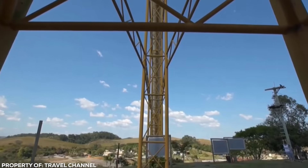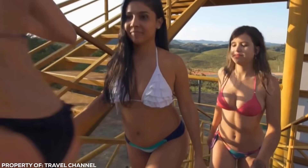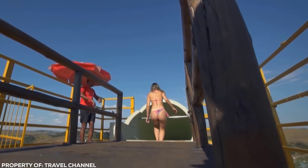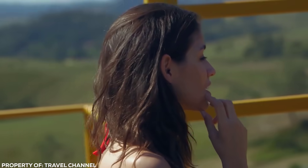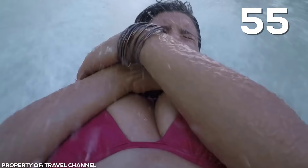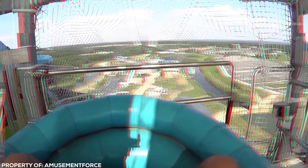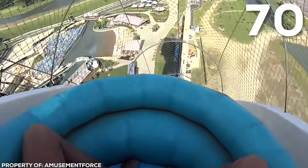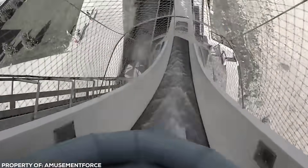Riders need to be sure of two things before they brave the Kilimanjaro. They need to handle the massive 234-step climb to the top, and then have their fear of heights in check. One in 20 riders take one look and back out for their walk of shame. With all that height comes blistering speed. Riders shoot down Kilimanjaro at a record 57 miles per hour, the fastest speed on any water slide currently in operation. An American water slide, Verrückt — the German word for insane — was faster at 70 miles per hour, but it was shut down in 2016 after a fatality. I think I'll stick with Kilimanjaro, thanks.